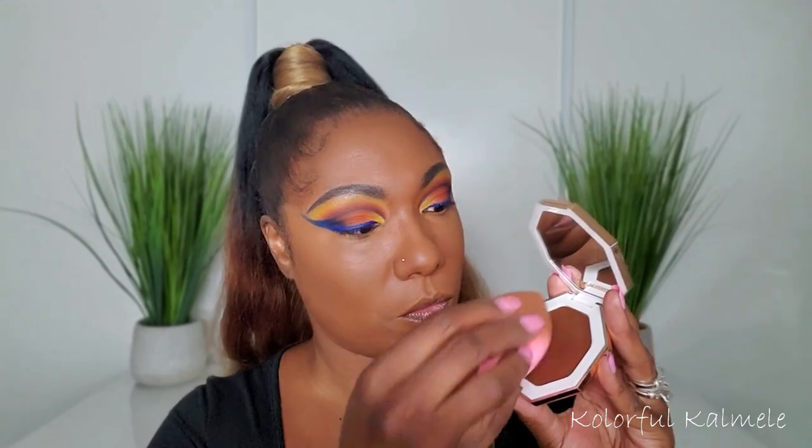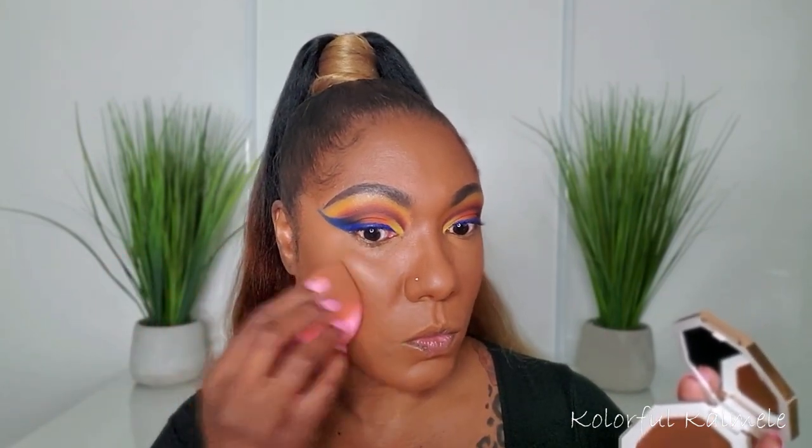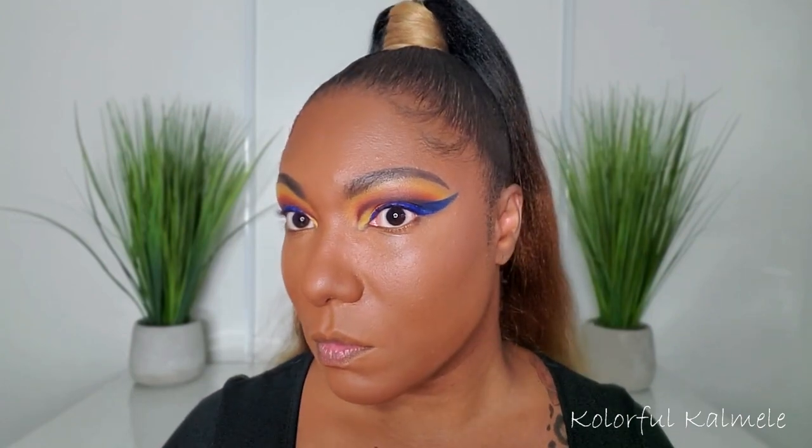Now I'm using one of the new Fenty Cheeks Out bronzers. I wasn't quite sure what to do, so I just went in with the sponge I was already using and picked up some of that bronzer to gently tap it on as though placing down a contour. I prefer sponges for cream products because I feel like I have more control over how much I put down and where I place it, plus it blends out nicely. The Chocolate bronzer makes me look very bronzed and I actually really like it.